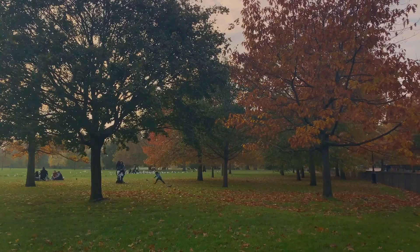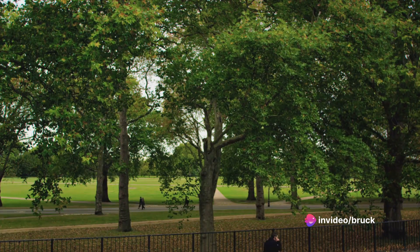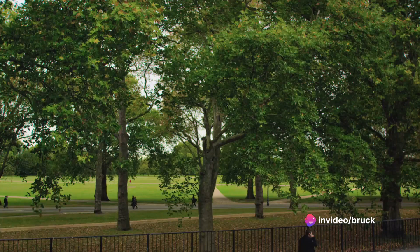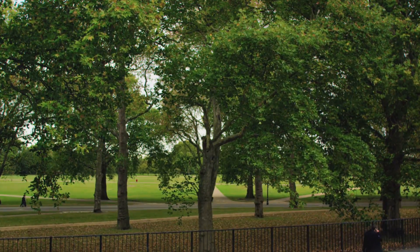At number 8, we find ourselves in the iconic Hyde Park. Whether you fancy a leisurely stroll, a picnic by the Serpentine Lake, or perhaps a visit to the Diana Memorial Fountain, Hyde Park offers a plethora of activities for everyone.